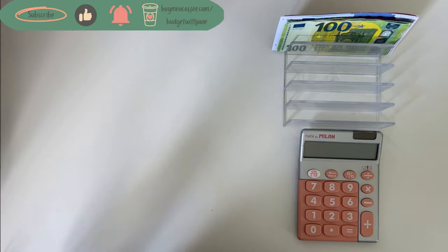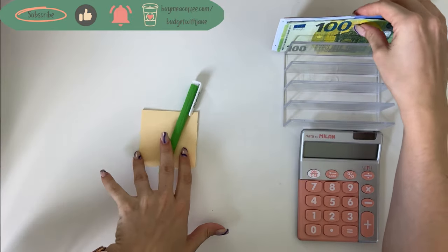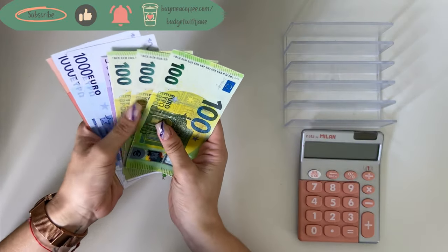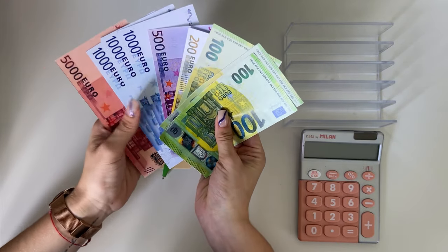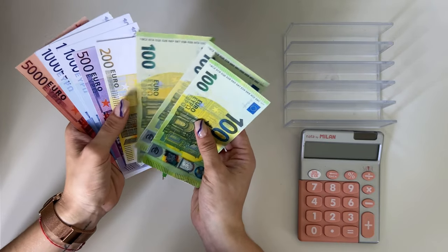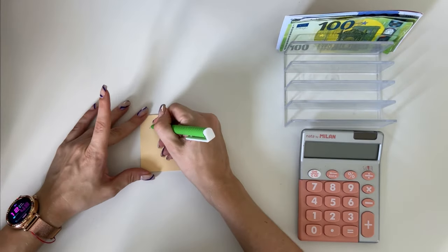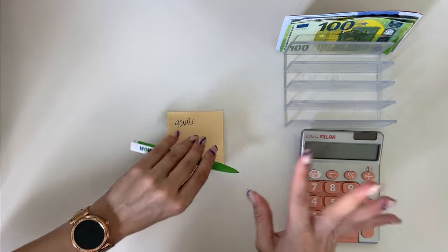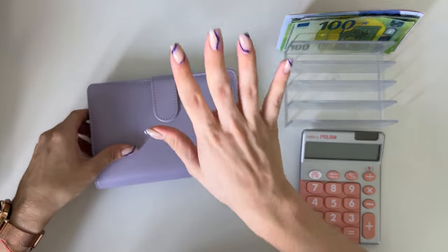Today we're going to start by counting how much money we have on the cash tray — this is the amount we should have at the end. I took a bunch of random bills because I didn't know how much we'd need. So: five thousand, six thousand, seven thousand, eight thousand five hundred, seven hundred, eight hundred, nine hundred — nine thousand. Yes, nine thousand on the cash tray.